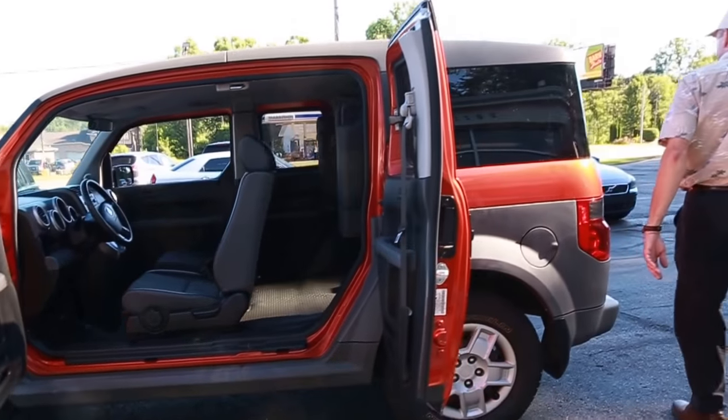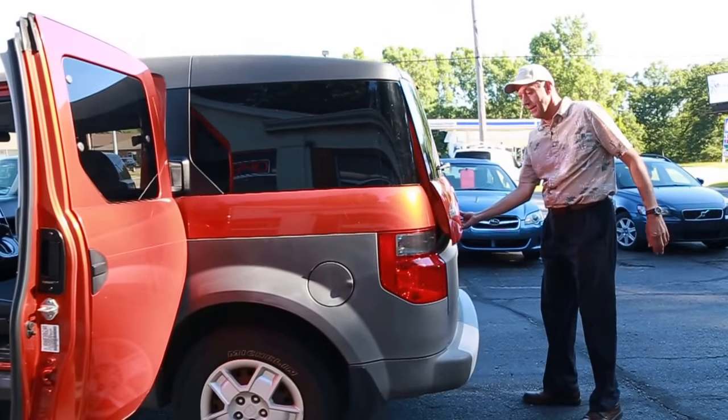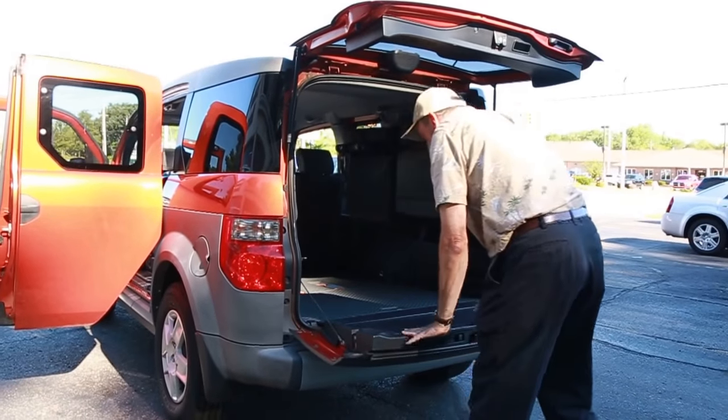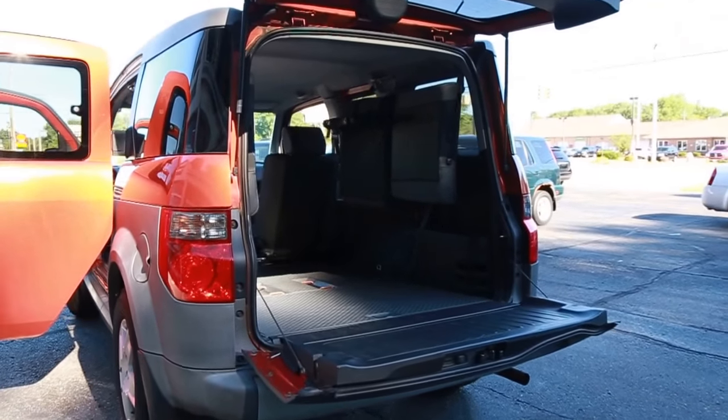I'm going to leave those open so you can see. You come around back to the cargo area. It's got a regular tailgate. Look at the space inside there.